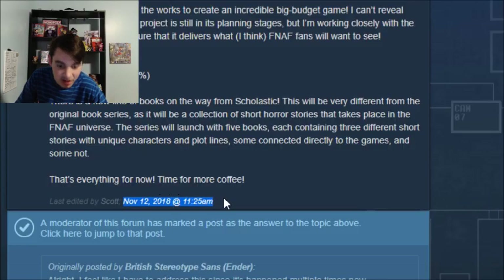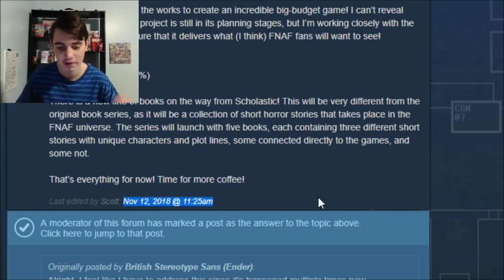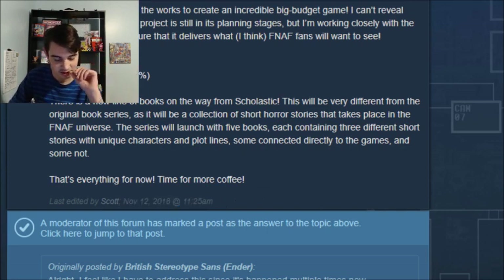If you remember, in Scott's update back in November — I think November 12th, let me check — yeah, November 12th, 2018, at exactly 11:25 a.m. He made a post about the new books and said they were 20% done.